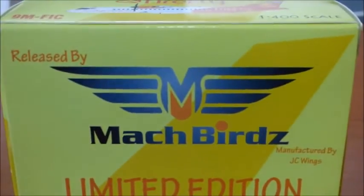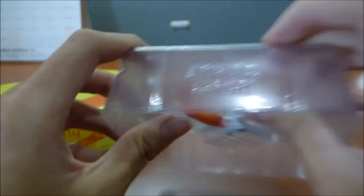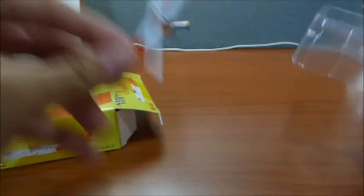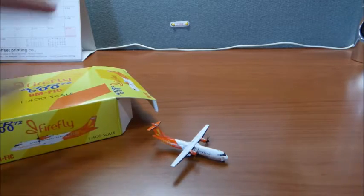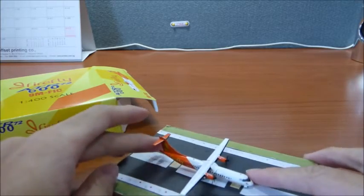Now let's take it out of the box. It's a very small model, as you can see — the ATR 72 at 1:400 scale. You guys can have a look at this aircraft while I put the stand back into the box.